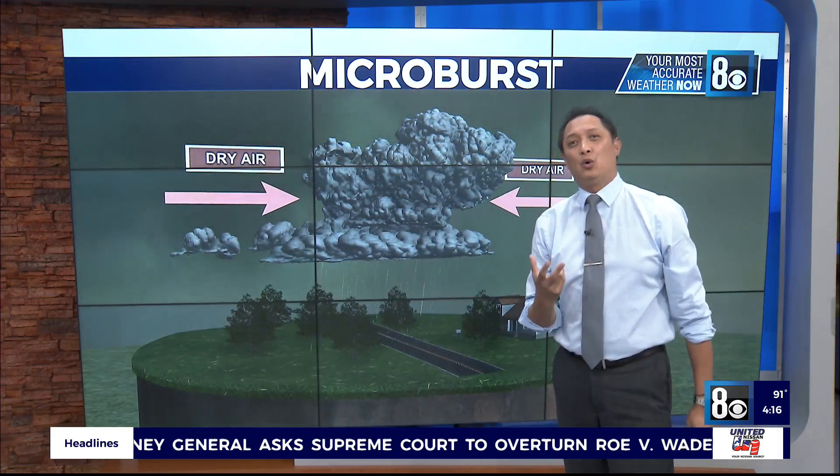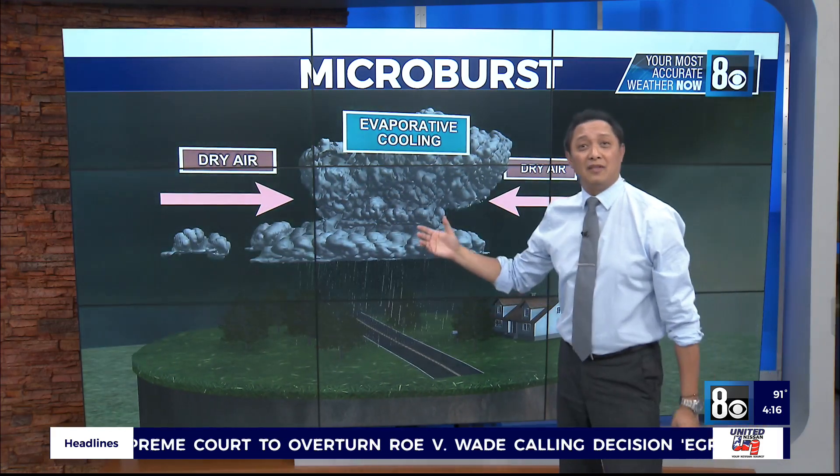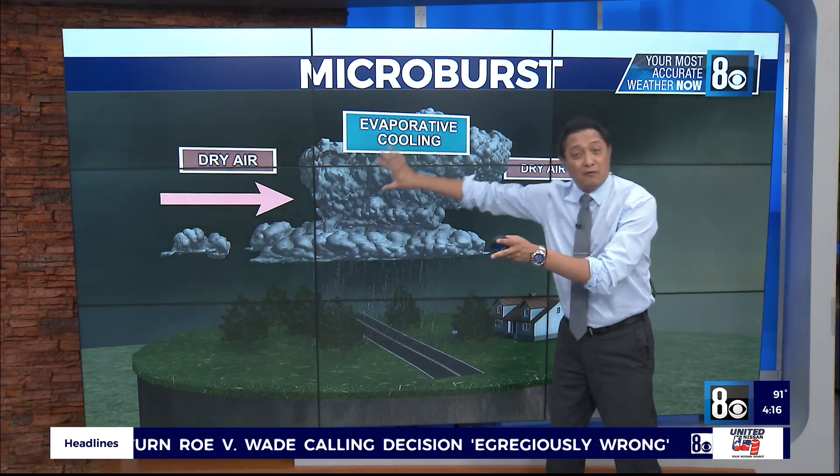We talked about microbursts, so I'm going to explain what a microburst is. We have that evaporative cooling, we have the thunderstorm. I really want to focus on the thunderstorm here.